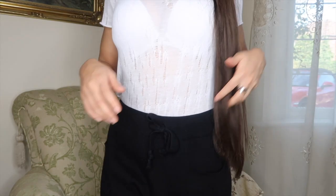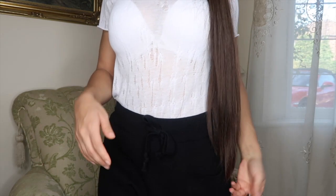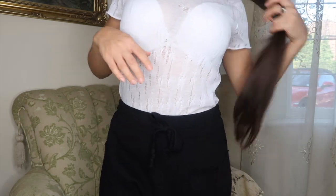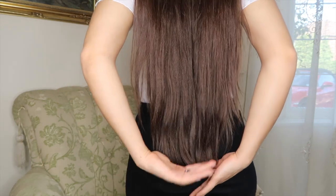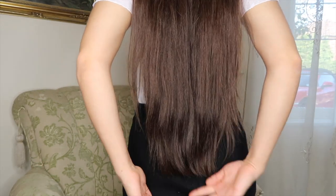My hair doesn't even fit into the frame of this video, so I'll try and show you how long it is. My hair goes well below my waist — it comes down to about my tailbone, maybe even a bit longer. This is just what it looks like.